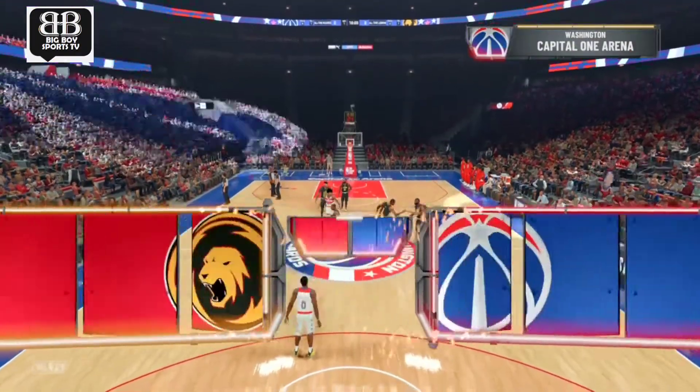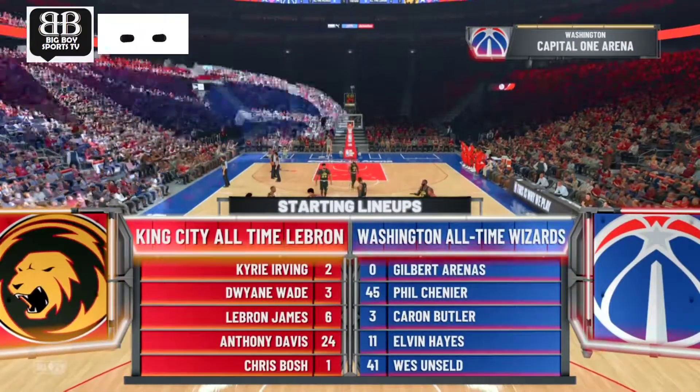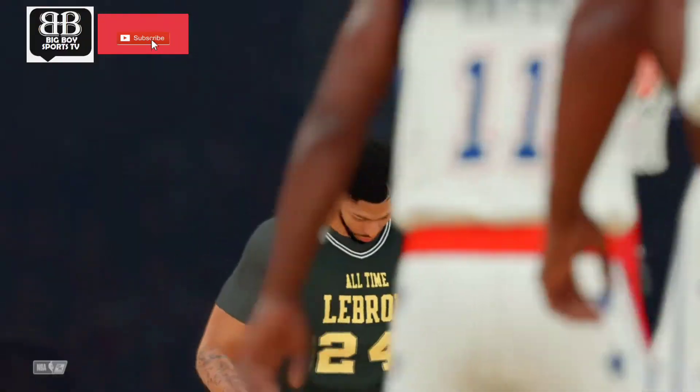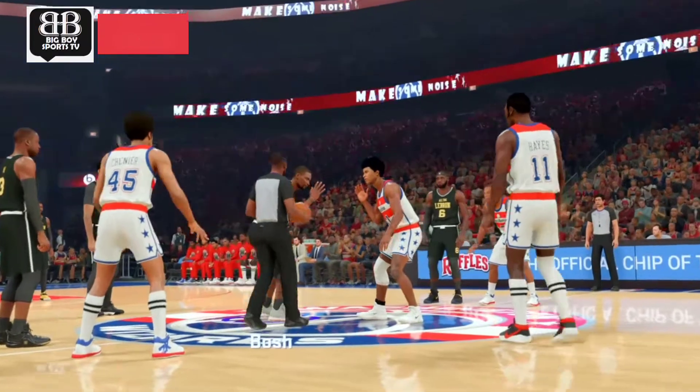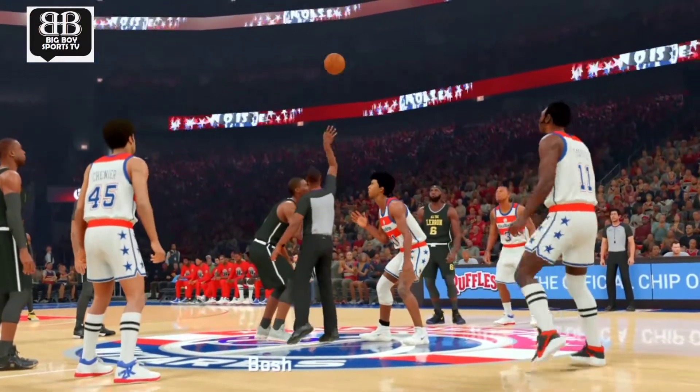Hello everyone, welcome to the NBA on 2K Sports, and thanks for joining us on this live. Carl Cutlow and Greg Anthony. D.A. will join us tonight on the sideline. It'll be the visiting team taking on the Washington Wizards.